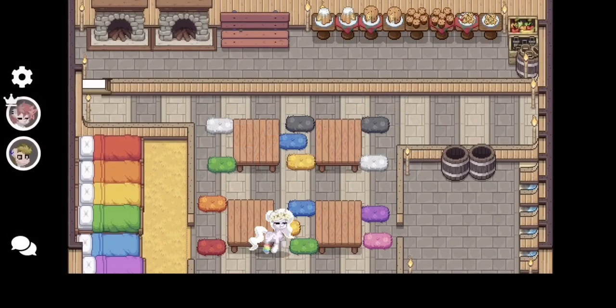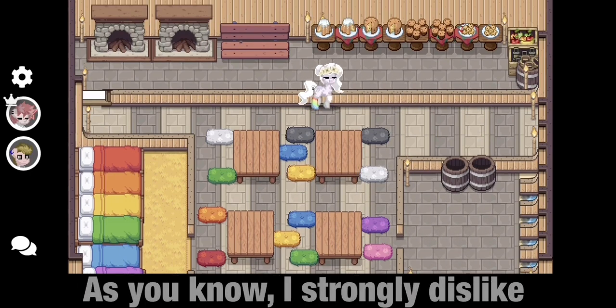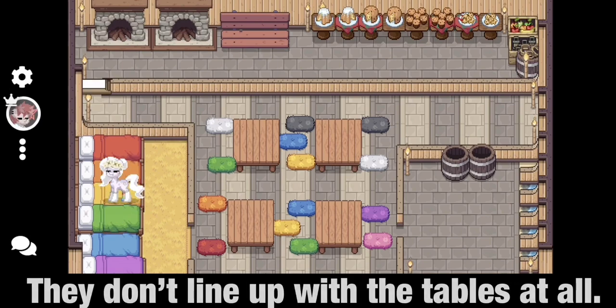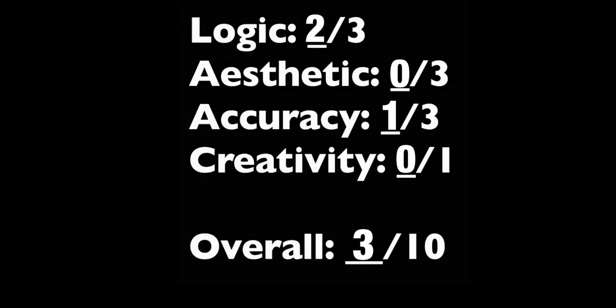House number 2. This looks so empty — it looks like something you'd make on a budget, no decoration whatsoever. As you know, I strongly dislike sleeping chambers, so this angers me a lot. The cushions look very messy; they don't line up with the tables at all. The space is not used well. Bland. Overall I give this house a 3.